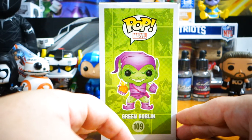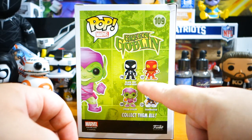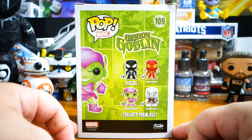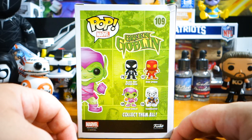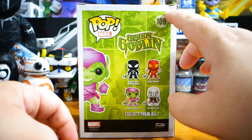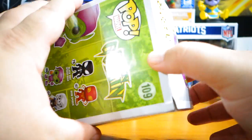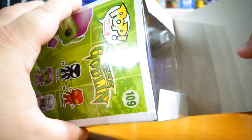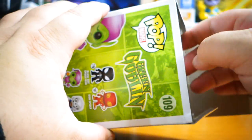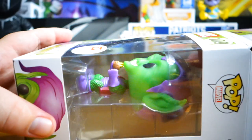Green Goblin is part of a bunch of exclusives. I also found Hobgoblin, Black Suit Spider-Man, and Taskmaster — my second Taskmaster. I did not find Iron Spider. There's a little crinkle in my box, which is not my favorite but not the end of the world. Pretty much all the Green Goblins have been exclusive.